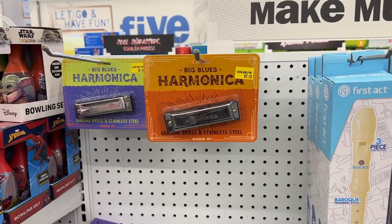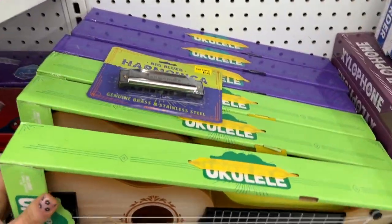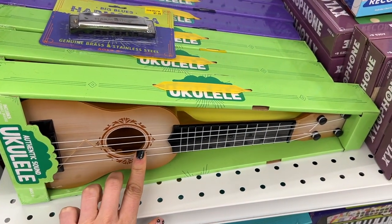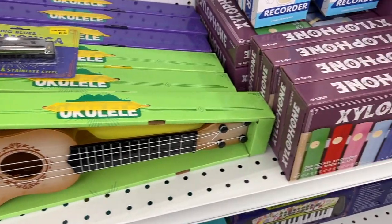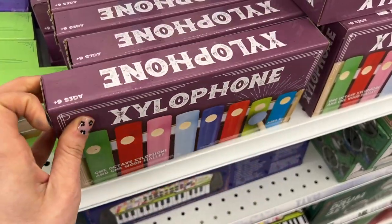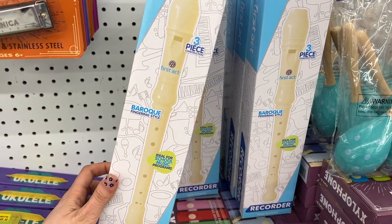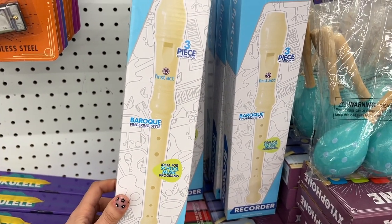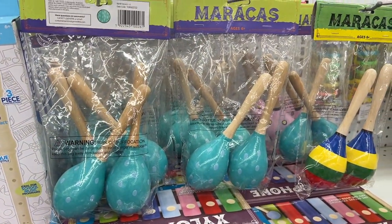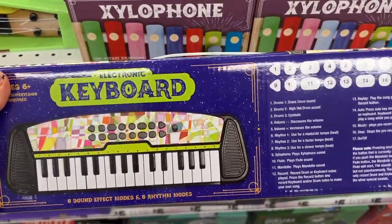They had a really fun section of music items — harmonicas and a ukulele, which I was kind of playing with. I've never played a ukulele before. They got in so much stuff recently, like a xylophone, which I think is really cool because you can teach kids how to play instruments. Of course, a recorder too — I think we played that in like third or fourth grade. And they even had little rockers and an electric keyboard. The fact that all this stuff is only five dollars is just awesome.